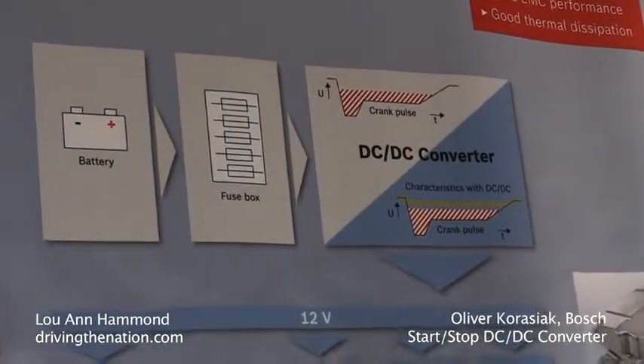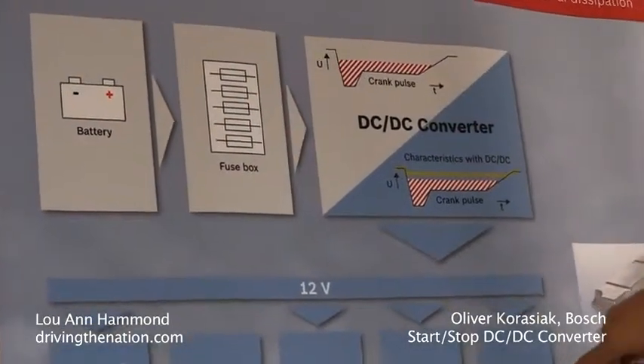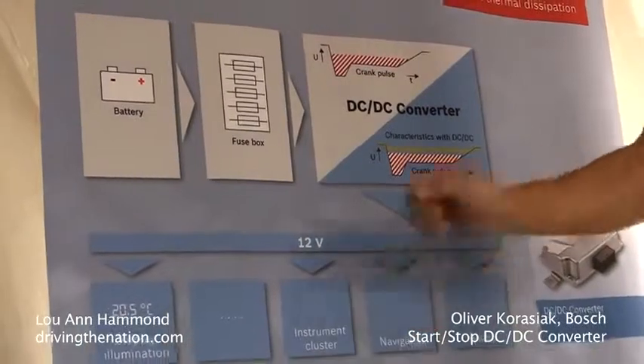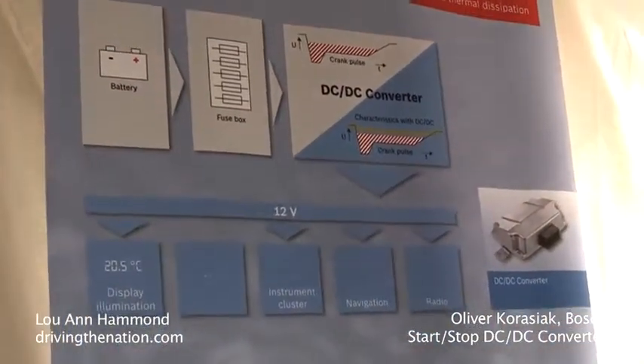The starter draws a lot of current, your battery voltage dips, which could cause some of your sensitive navigation units, instrument clusters, and radios to actually go through a reset or function incorrectly.